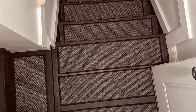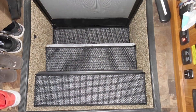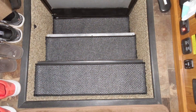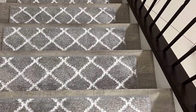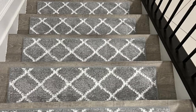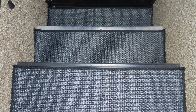These treads are also incredibly easy to maintain — they can be vacuumed regularly to keep them clean and fresh. Additionally, they are easy to install, with a self-adhesive backing that makes the process quick and hassle-free. The Stair Treads Carpet is an excellent choice for anyone looking to enhance the safety and style of their stairs, with their durable construction and sleek design making them a practical and attractive addition to any home.